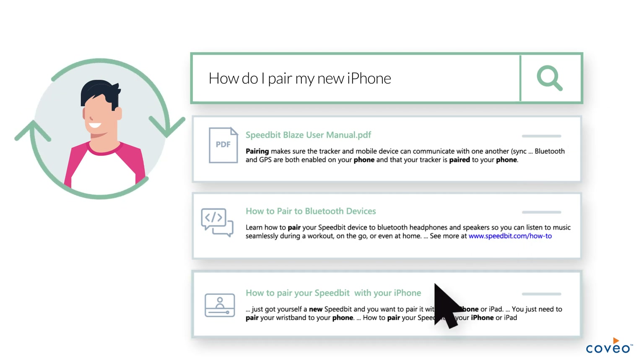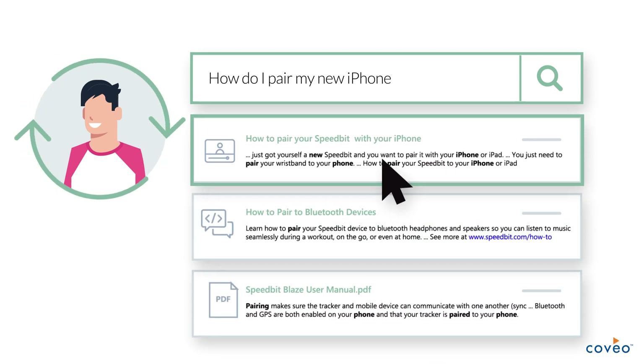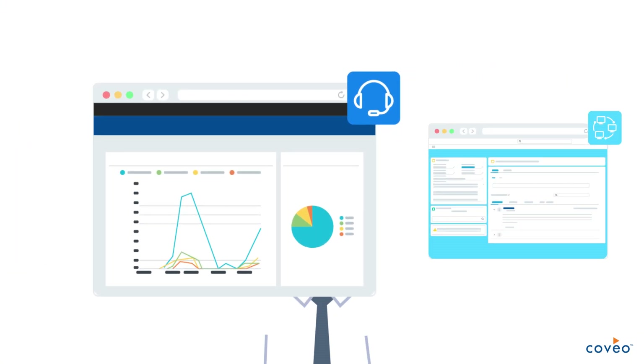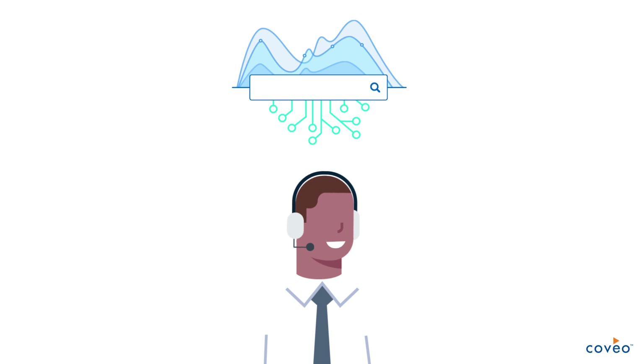Coveo captures and learns with every click, every swipe, every search, so that it can auto-tune results to the most meaningful content and recommendations. So no more portal fatigue for employees or swivel chair for support agents.